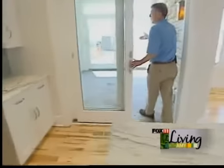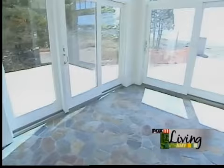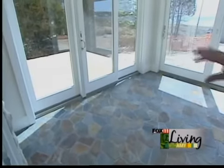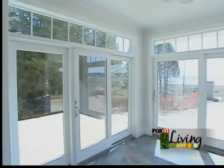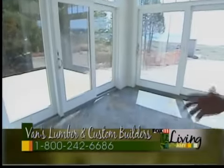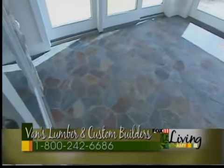In our original design, this room was built as a screened-in porch, but when we were framing the building the owner really wanted to use it year round. So we converted the screened porch into a sunroom by putting in Anderson patio doors and transoms, a beaded ceiling, stonework, natural slate tile, and we were able to get heating and air conditioning ductwork run into this room so he'll be able to use it year round.